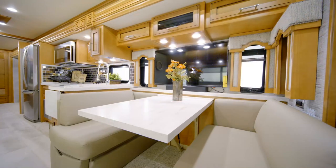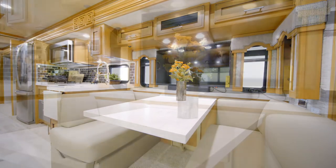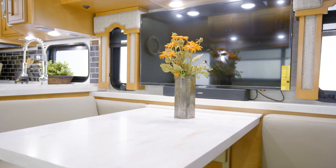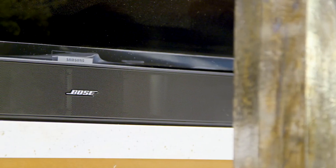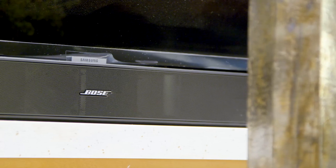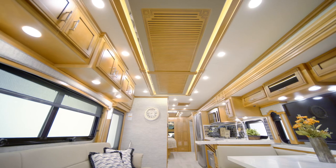Keep up with your favorite shows and movies with Superstar's impressive entertainment features, which include a Samsung 50-inch LED 4K TV, a Sony Blu-ray player, and a Bose Solo 5 soundbar. And stay comfortable in any climate, thanks to two heat pump air conditioners.